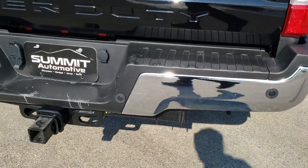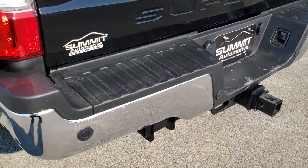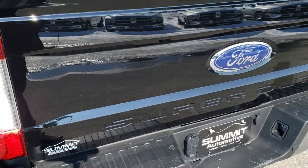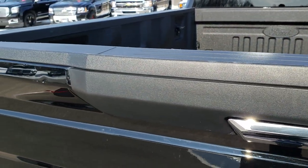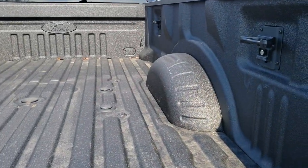Probably one of the nicest F-450s we've ever had on our lot. Full towing package of course — receiver hitch, 4-pin and 7-pin wiring. Tailgate is in nice condition as well. The only thing I saw was one tiny little ding on the tailgate, but other than that I'd give this truck a 10 out of 10.